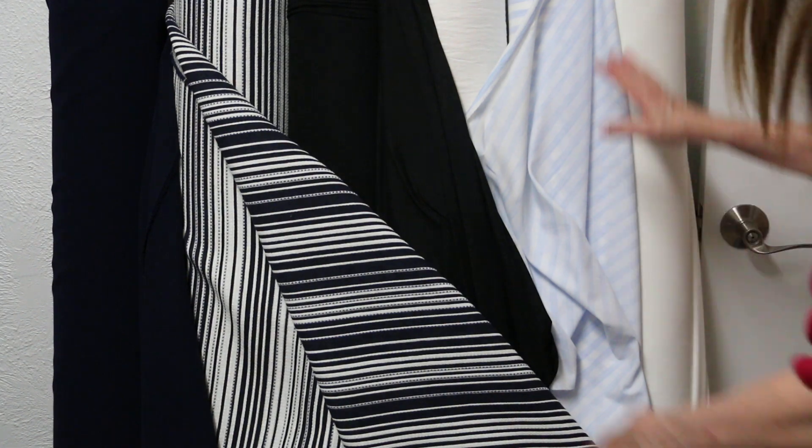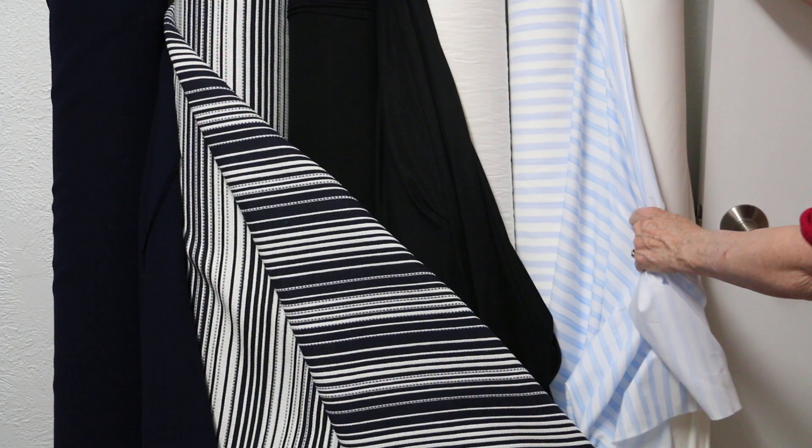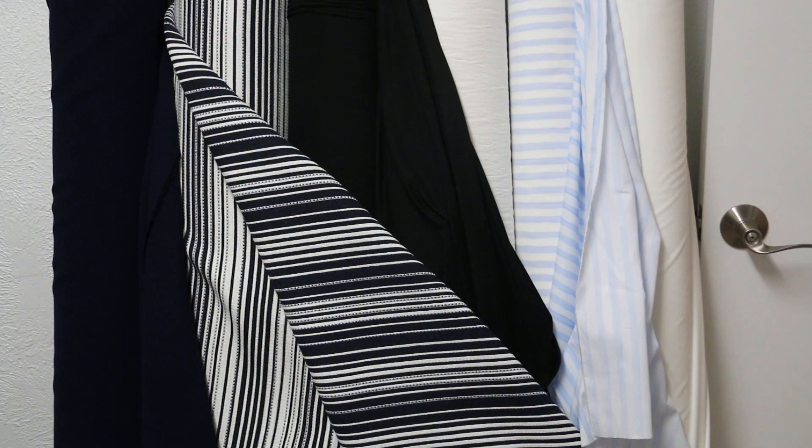We'll see you tomorrow night at the webcast. Oh, and for today — these are all $12.99, but just for the day; they'll go up to $14.99 tomorrow. So $12.99 today — happy sewing from Silhouette Patterns!